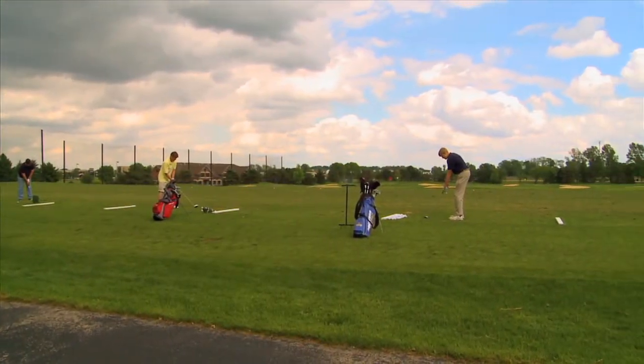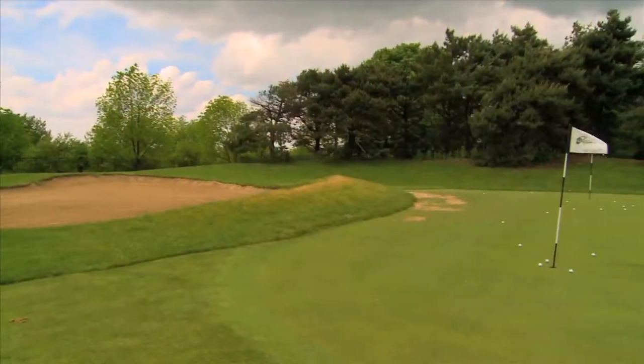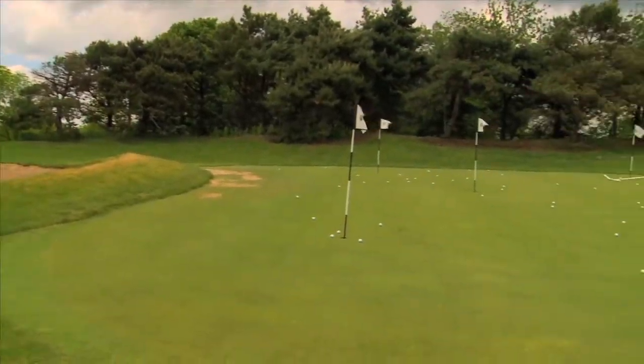We've also got a great practice facility. It's 26 acres and it's state of the art — it was one of the first really nice practice facilities in the Midwest to be built.